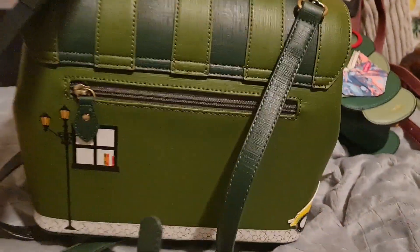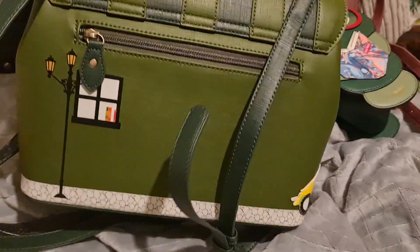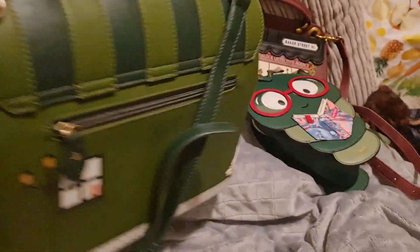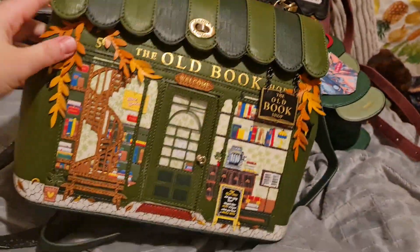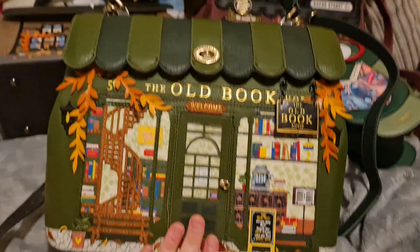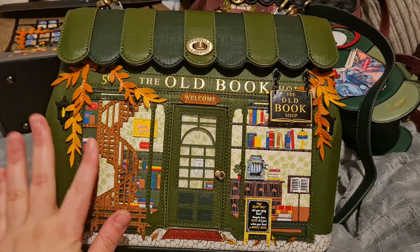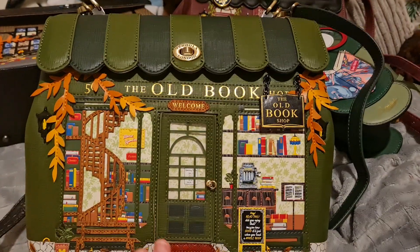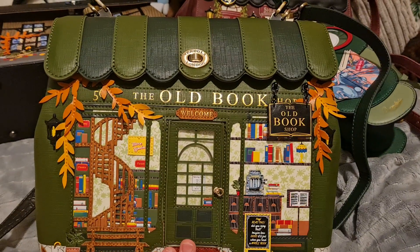And if you look at the back, it's got a lantern, and there's a little car going around the side. It's just gorgeous. They have done previous versions — I've got one of the purses in the brown and one of the little belt bags in the purple, but the green is just spectacular.